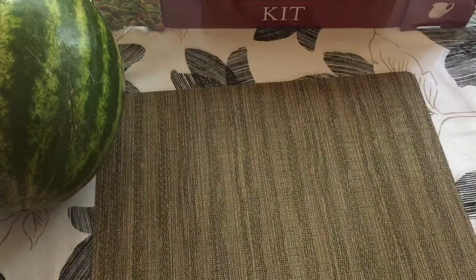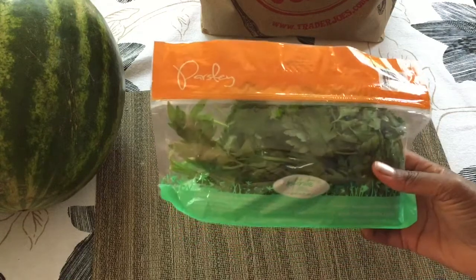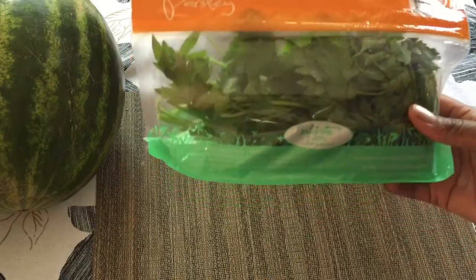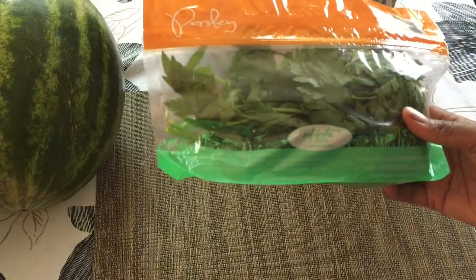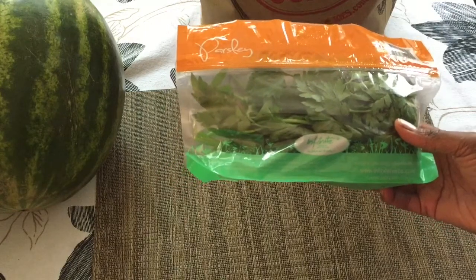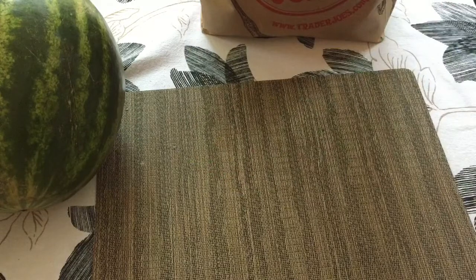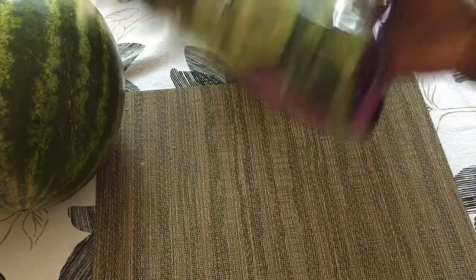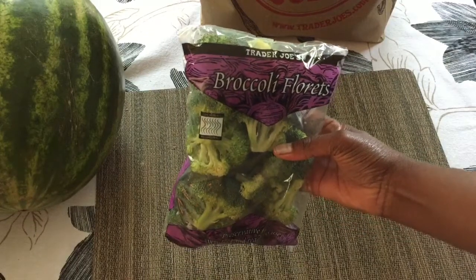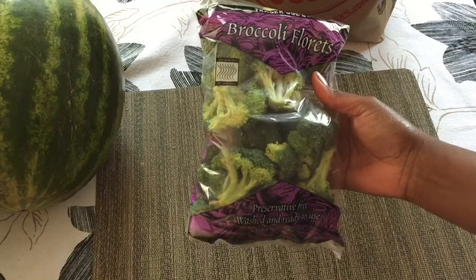My Trader Joe's haul. So here we have some parsley. I like to have a bigger head of parsley because I use it to season everything — I love the flavor. I use parsley in my smoothies, on top of salads, or in my soups. And I got a small bag of broccoli florets and I'm going to use these for my salads.